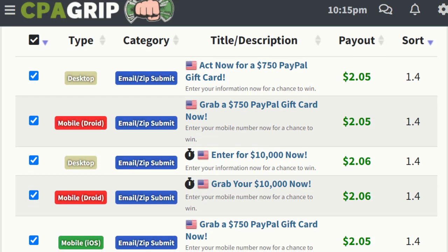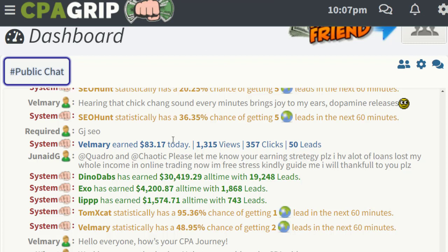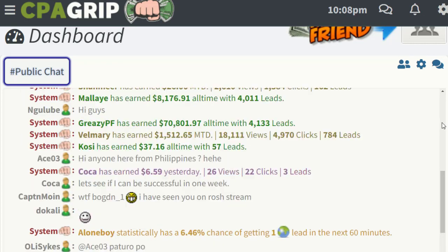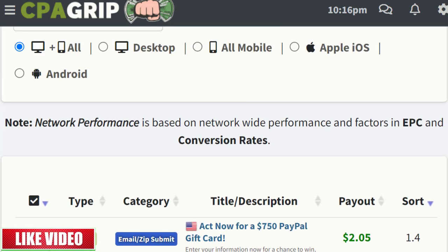Step by step — the first and important thing is that once you sign up and log into your account, you will see the dashboard where different people are earning money with this website. You can be the next person if you implement a strategy similar to this one. So once you log into your CPA Grape account, the next step will be to visit your CPA offers.